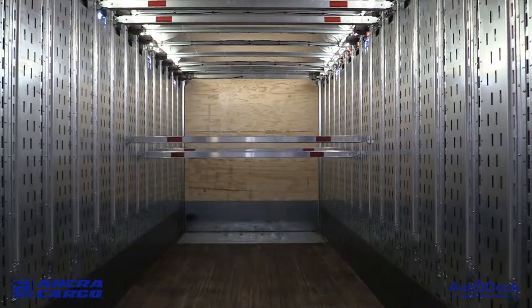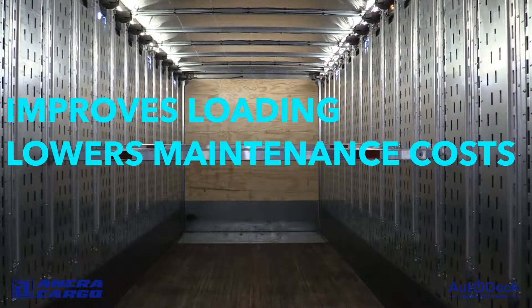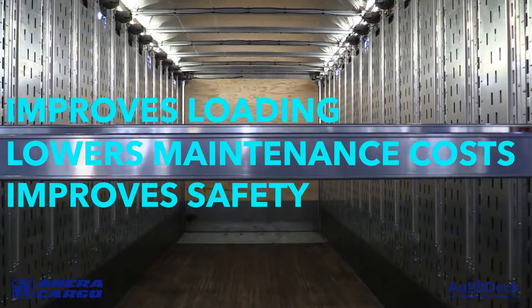The new, fully automated decking system improves freight loading efficiency, reduces damaged freight claims and maintenance costs, and improves driver and forklift operators' safety and satisfaction.